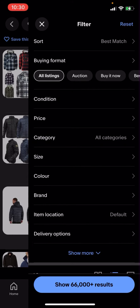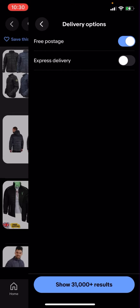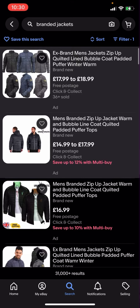In the top right-hand corner you have all these different options. You'll then have to click on delivery options, click on free postage, then click search. It will show 31,000 plus results — click on that.